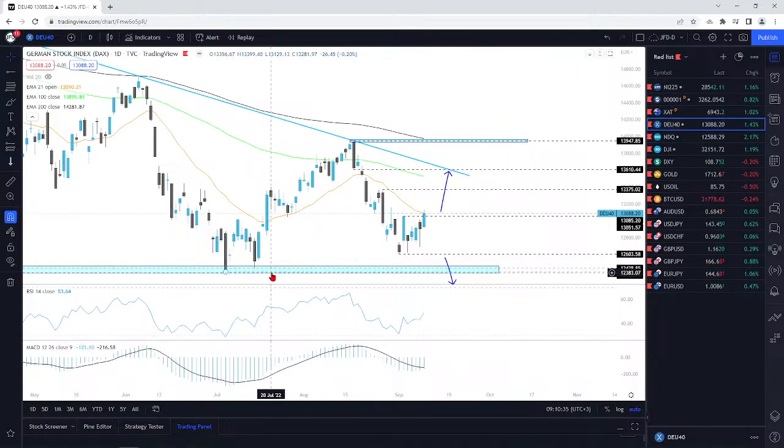DAX, the German index — good move to the upside, good reversal. I'm still keeping an eye on this level here, this 12,600 zone. We had a reversal from it. On Friday we tested that 21-day EMA, together with the 13,085 level. I talked about this previously and said: if we push through it, I'll go a little bit higher. If we struggle, maybe we could see a reversal a little bit to the downside.